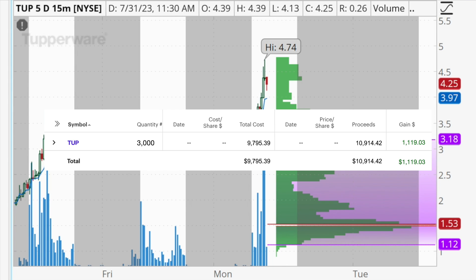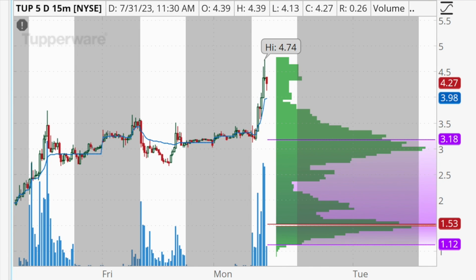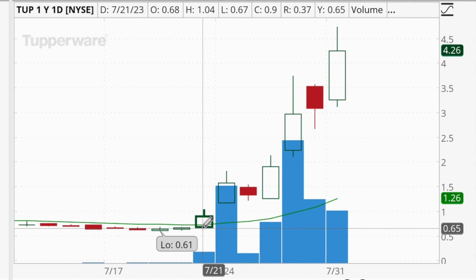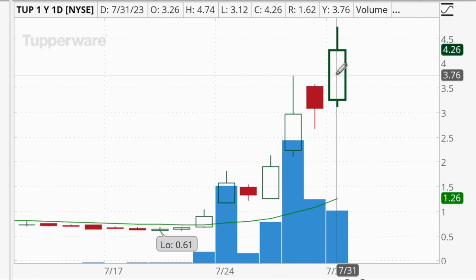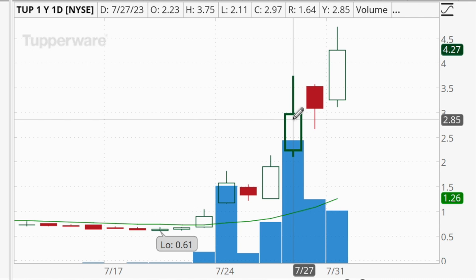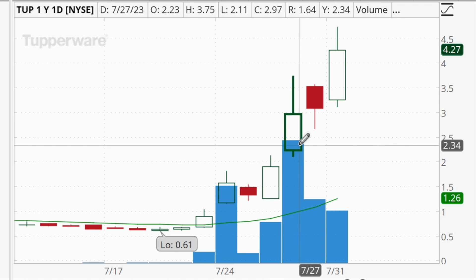With TUP, the reason it was on my radar in the first place is because over the past week or so it's been in a very strong uptrend. It went from about 60 cents a couple of weeks ago up to a high of $4.74 today, consistently squeezing out short sellers and making new highs. The price action on Thursday and Friday of last week in particular is the reason it was on my radar today for a continuation to new highs.